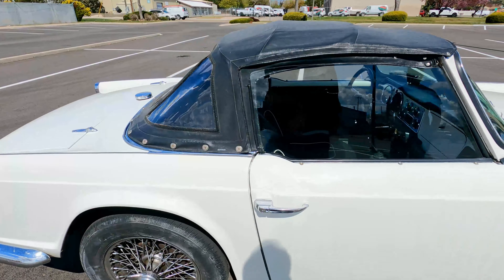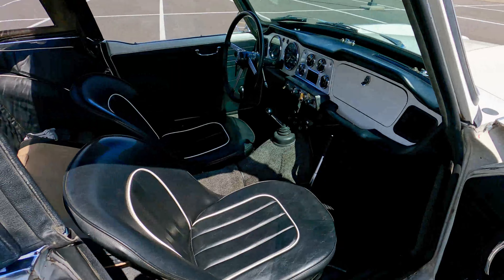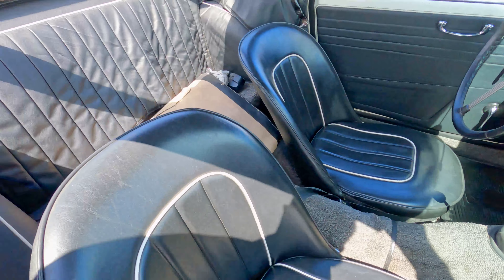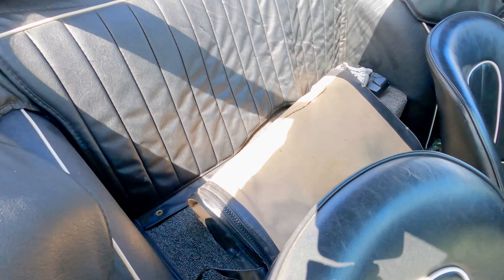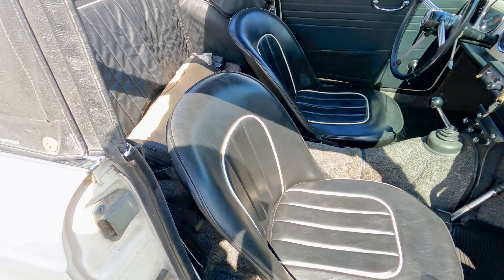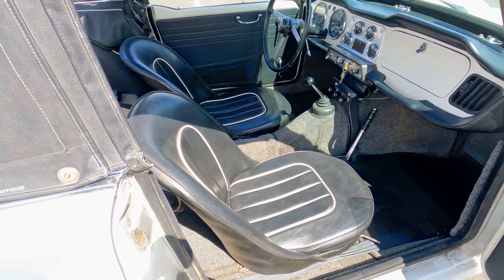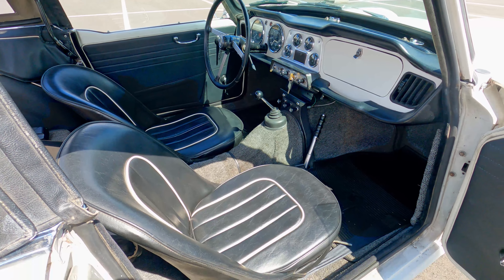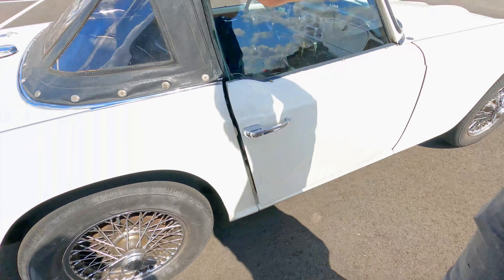We'll have a look at the interior real quick too. Nice clean interior — there's a tonneau cover in the back. Rubber mats, great carpet, all the gauges work. We'll look more at that when we drive it. Nice door panels.